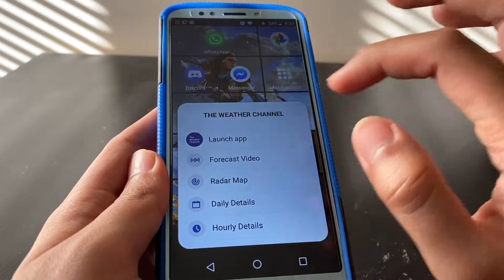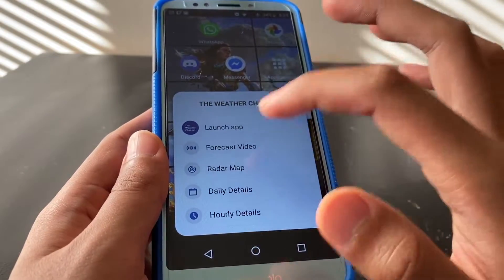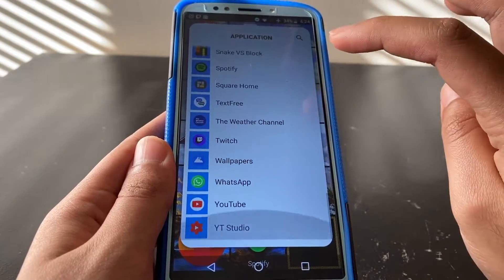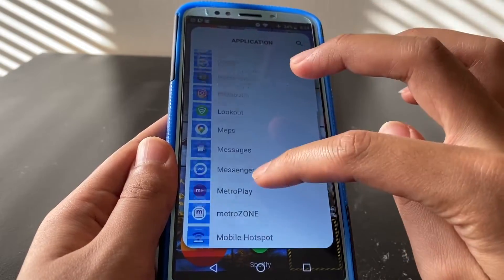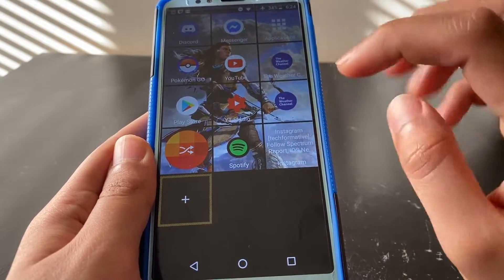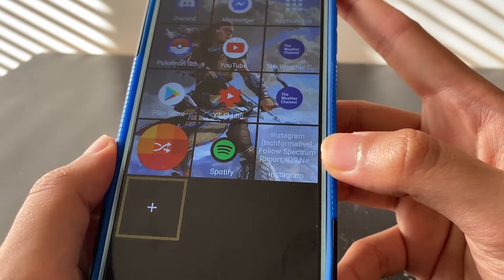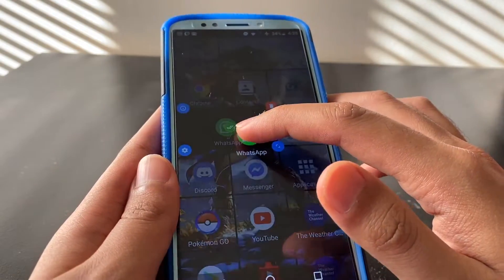Let's select the Weather Channel, for example. As you can see, there is a selection of features — you can jump to a specific feature or just launch the app. I'm going to select Launch the App. You can do that with any application. For Instagram, as you can see, it also shows my information and gives notifications on the tile itself. You can also change the tile layout and tile size.